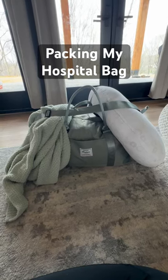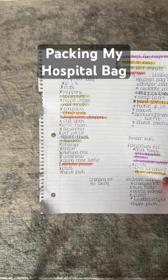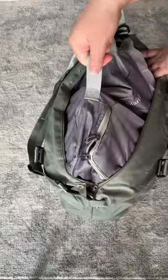I'm getting induced in two days, so let's pack my hospital bag. I created a checklist to make sure I remembered everything, and I color-coded anything that needs to be added at the last minute. I used packing cubes to keep everything organized and tidy so when I'm in my hospital room I won't have a bunch of stuff just laying around.